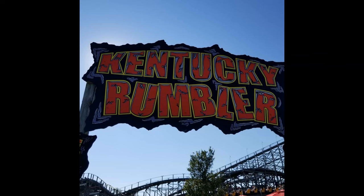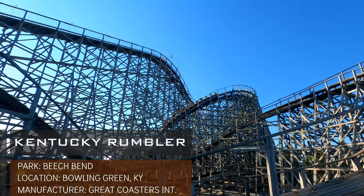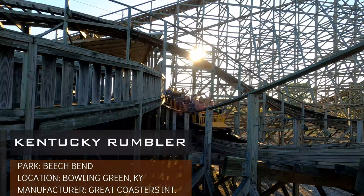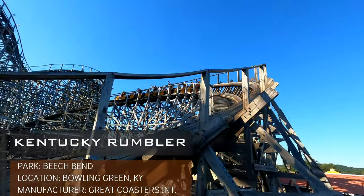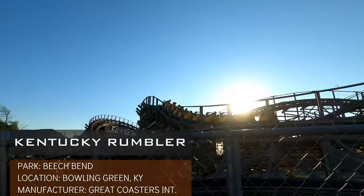Starting to ramp up the GCI quality now, here is Kentucky Rumbler from Beach Bend. One of the unique aspects to this ride is there is a pre-drop and a turnaround building up speed heading into the main drop. I personally prefer that to the standard GCI curved drops. From what I remember, this ride was forceful, but it was one of the rougher GCIs. Beach Bend is located in a fairly open plot of land and is a smaller park, but it's pretty neat to have a large GCI dominate the sights around the park.